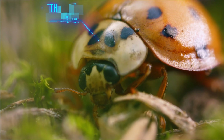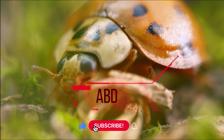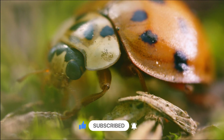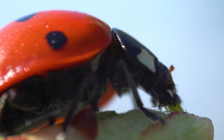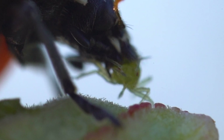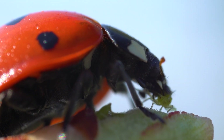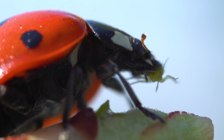Head, thorax, and abdomen. Can you count the legs of a ladybug? Ladybugs may look small, but they have big appetites. They love to eat tiny bugs called aphids, which can hurt plants. That's why farmers love ladybugs — they help keep gardens healthy and happy.